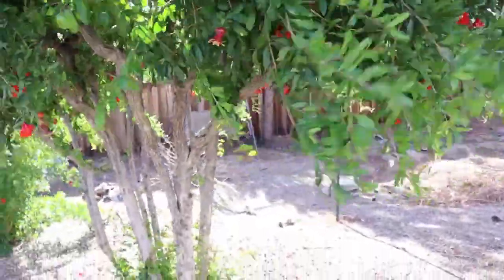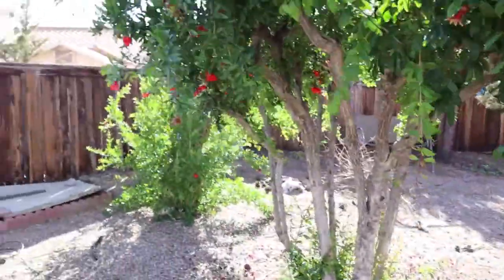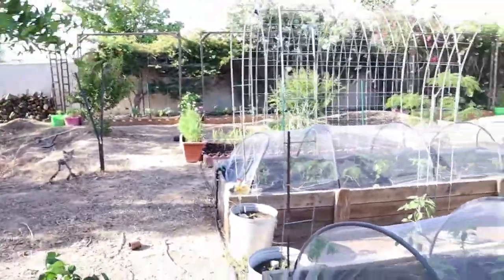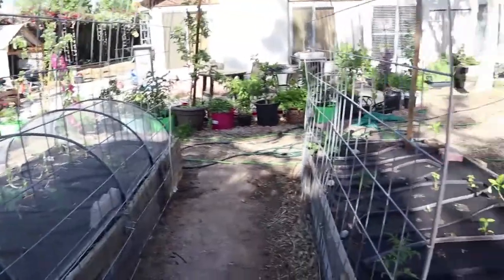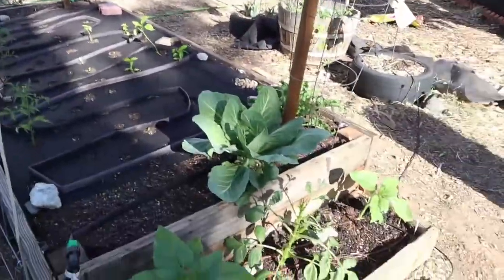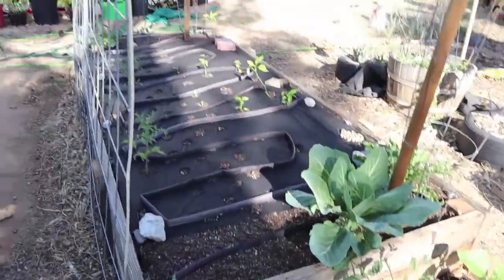I just wanted to put the camera on and give you a quick update on everything and let you see an overview of how everything is looking right now. Everything is nice and green and just thriving.